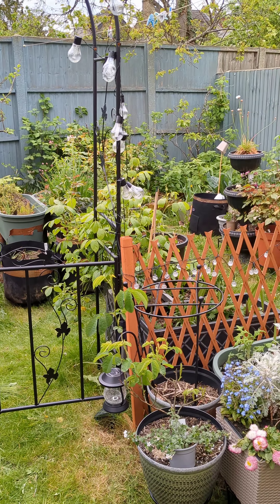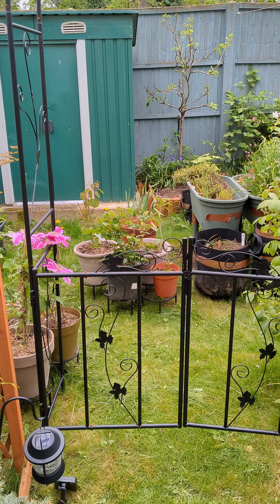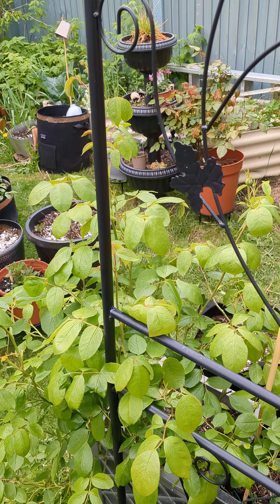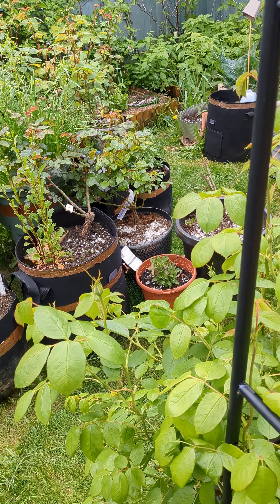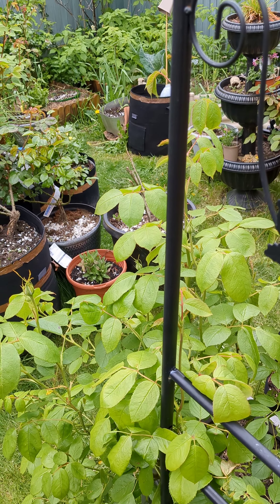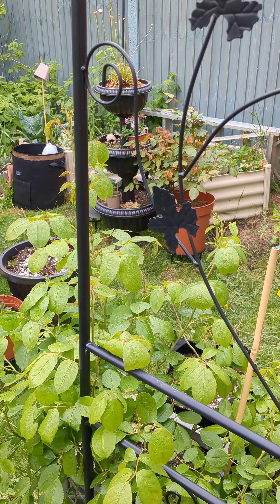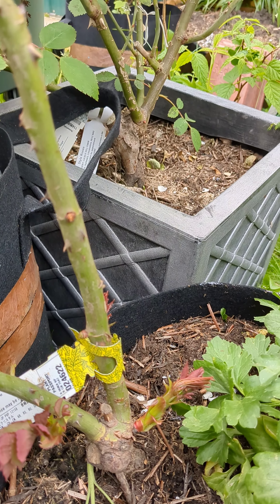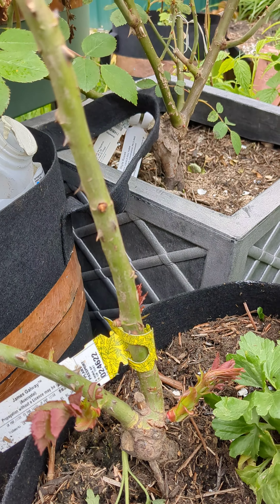Continuing the tour — the next question is what do I do with this arbor, or rather the archway. The plan was to allow the Vanessa Bell rose to grow up a little bit so I can train it above like this, and then maybe thread it through. I also bought a climbing rose just for this purpose — the James Galway. It's still budding and hasn't put on any significant growth as yet, so I'll just have to wait and see whether I'm going to get the intended effect from it this year.